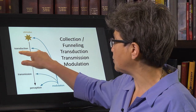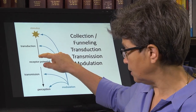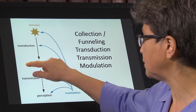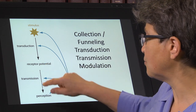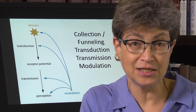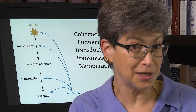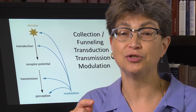From transduction — from turning this into neural energy — some kind of electrical potential is generated, a receptor potential, and then there is transmission. That information gets taken into the central nervous system and passed all the way up to reach perception. To get to perception, you have to reach the cerebral cortex.